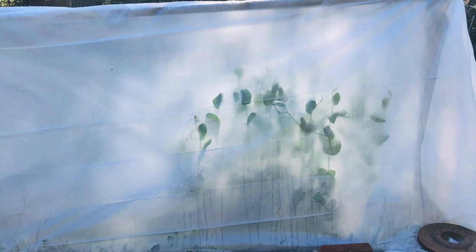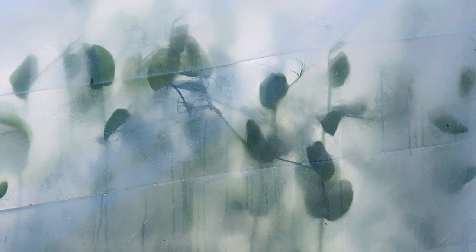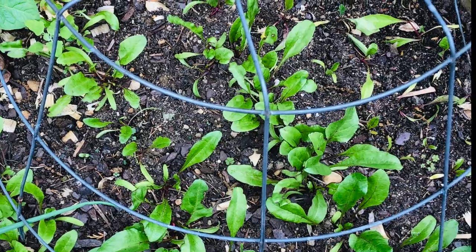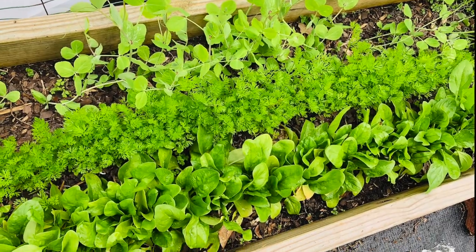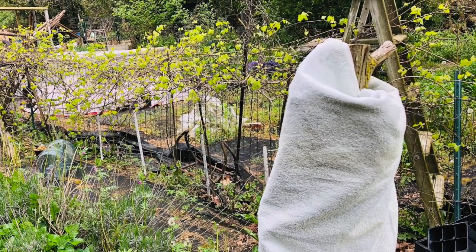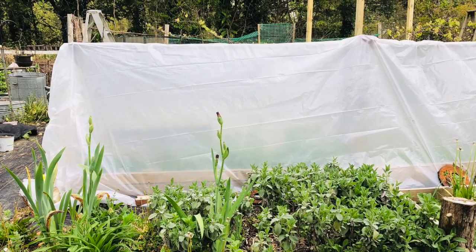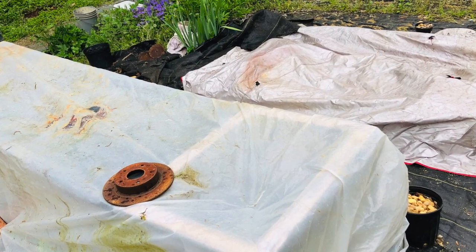It was slightly warmer during the day. A couple of days I could keep things covered; other days I had to uncover. I used anything and everything I had. I used every sheet of plastic, tarps, sheets, quilts, afghans — you name it, I used it.